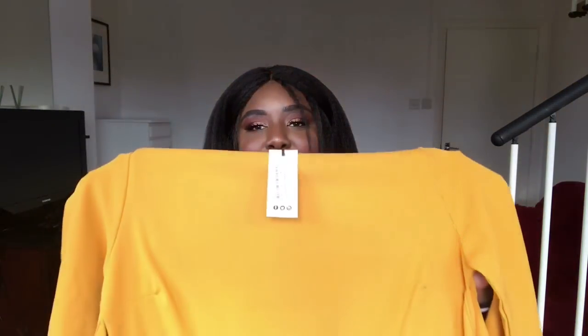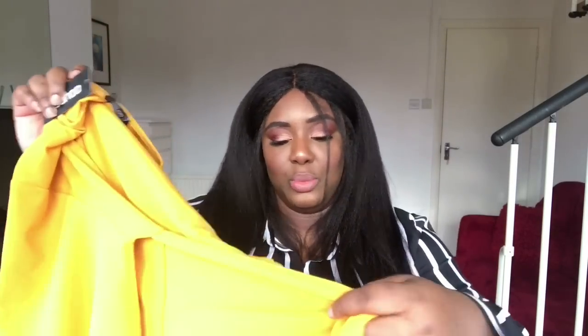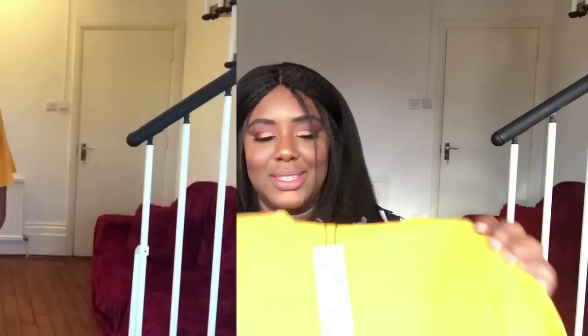Now we have the Plus Ellie Kimono Sleeve Tie Waist Wrap Dress. The main reason I got this is because it's mustard yellow — I love mustard yellow, I will try anything in that colour. This is actually not a bad dress. It's a gorgeous mustard yellow mini dress with a knot detail at the front you can actually tie, which might help tighten the dress a little.